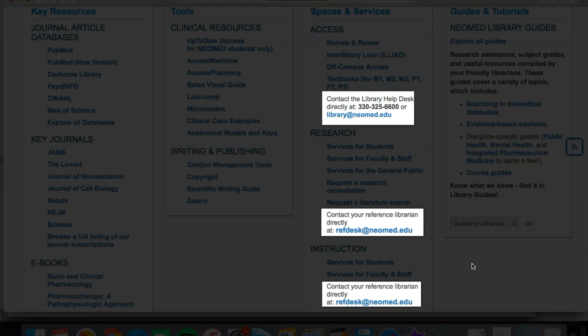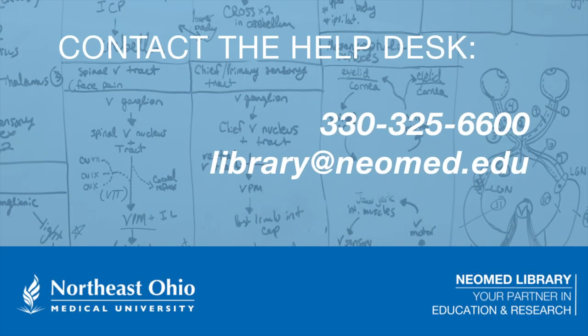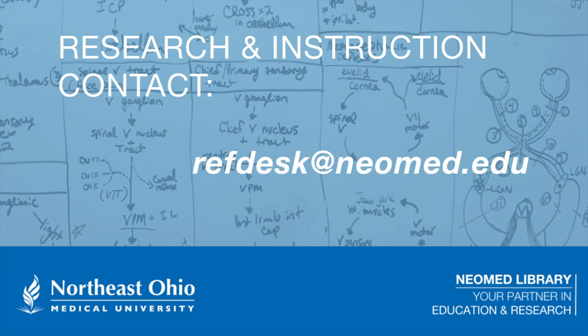They also provide a convenient way to learn more about additional services by speaking with one of our staff members. Whether it's via phone or email, our staff typically respond to your question within 24 hours of receipt on any business day. For access and borrowing and for help with your library account, please contact the library's helpdesk at 330-325-6600 or at library@neomed.edu. For research support or library instruction, always email refdesk@neomed.edu.